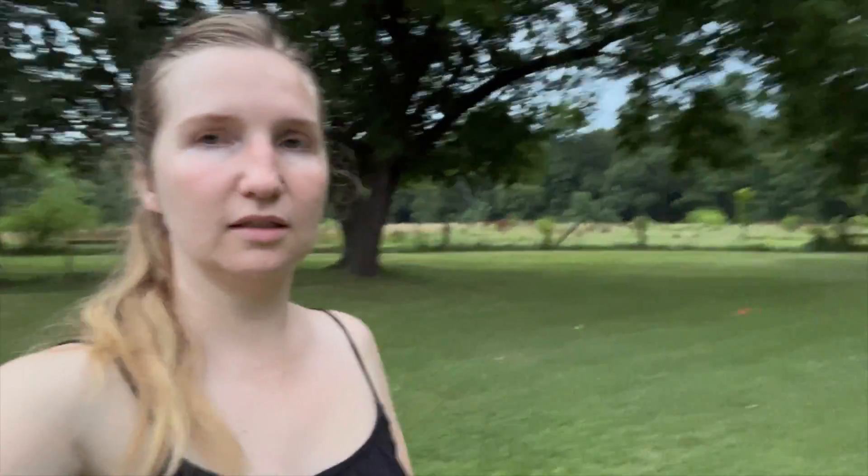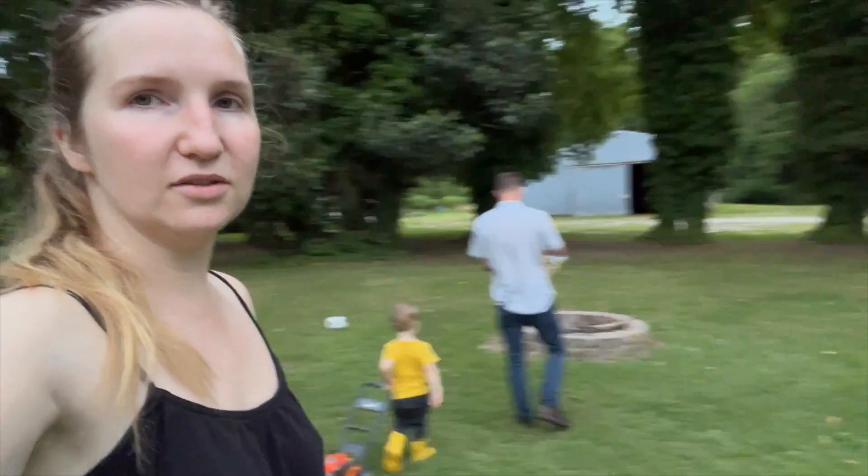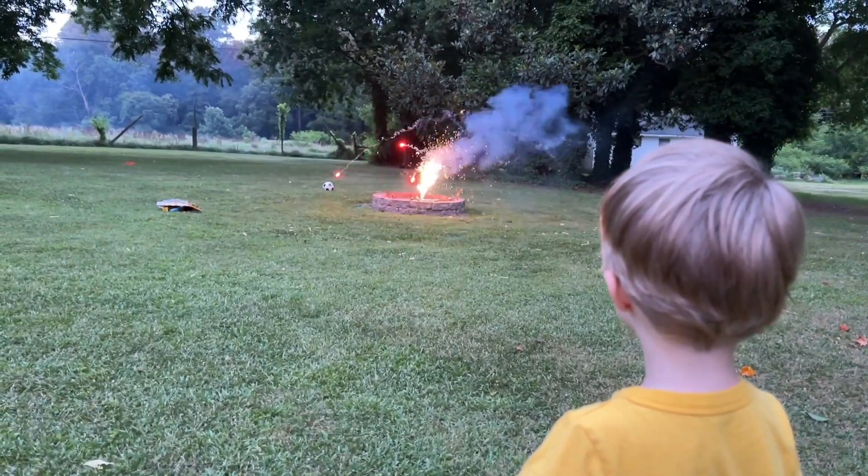It's been a long afternoon of packing and we are nowhere near being done, but we're going to take a break and do some fireworks before Clark goes to bed.